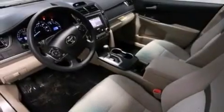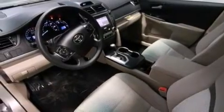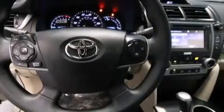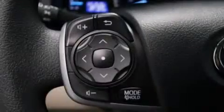Additional features include front side impact airbags, rear seat childproof door locks, steering wheel mounted controls, full power accessories, a rear window defroster, and an auxiliary power outlet.